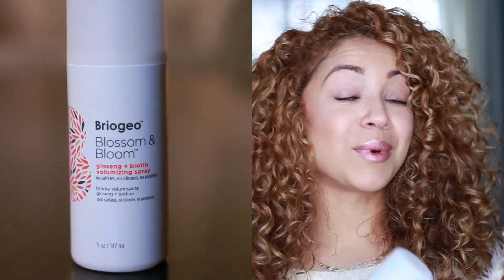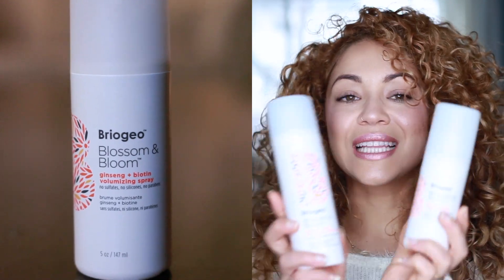Along with the conditioner, I also got the Briogeo Blossom and Bloom Ginseng and Biotin Volumizing Spray — it's from the same line. I really like Briogeo because they use a lot of plant-based ingredients. This spray is no joke — these two together are amazing. I used the spray today while refreshing my hair and it helps lift any parts that fell flat overnight. I spray it around my crown area while my hair is damp, diffuse, and my hair dries big. They also have no sulfates, silicones, or parabens.